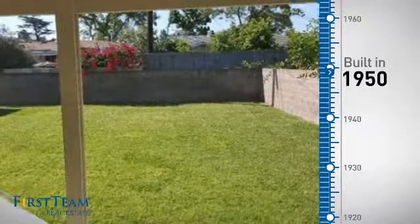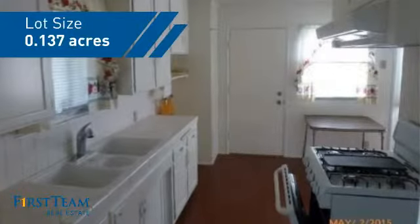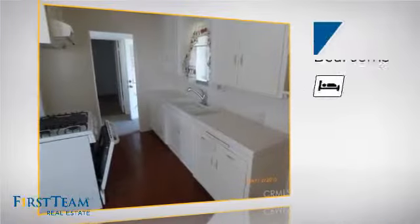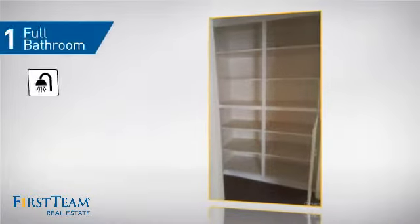This property was built in the early 50s and features over 900 square feet of space, giving you a spacious layout to play host or kick back and relax after a long day. Inside you'll find three bedrooms, so everyone has a private space to come home to, as well as one full bathroom.